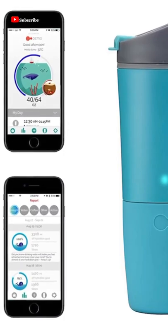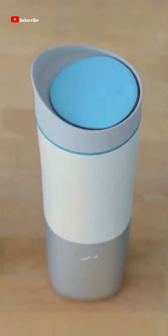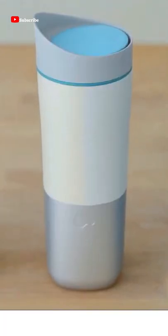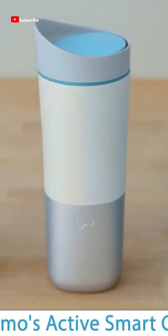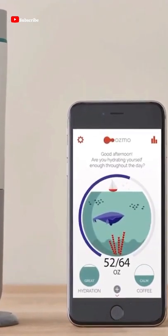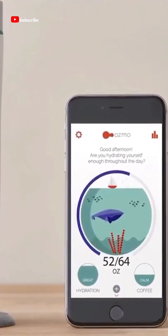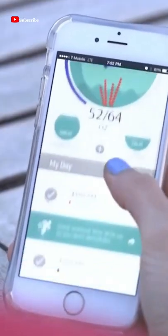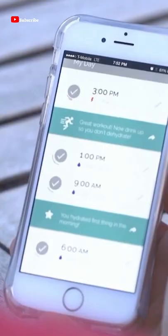Osmo Active Smart Bottle. One of the most ignored components of working out is staying hydrated, but with Osmo's Active Smart Cup, you'll be able to drink when you need to. The Osmo Smart Bottle is a water bottle that connects to your smartphone to track how much water you're drinking. This device will supply you with all of your hydration statistics and links to your fitness wearables for weeks on a single charge.